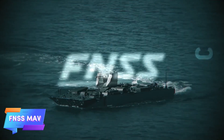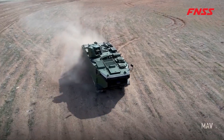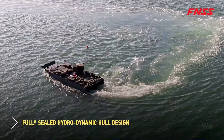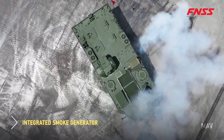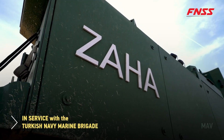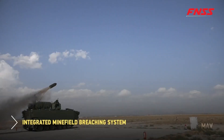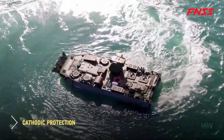The FNSS MAV is a versatile amphibious armored personnel carrier designed to transport up to 21 personnel across both land and water. Its impressive capabilities allow it to navigate challenging terrains, including waves up to four meters high, thanks to its innovative modular design. Armed with a 40-millimeter grenade launcher and a machine gun, the MAV is well-equipped to engage in various combat scenarios, providing both firepower and protection for its occupants.